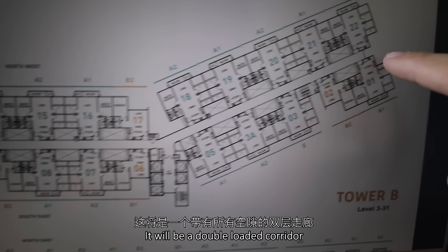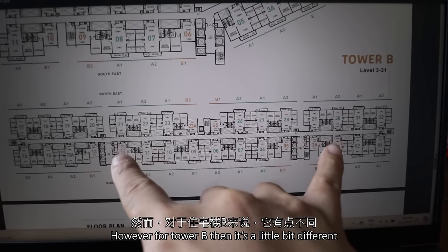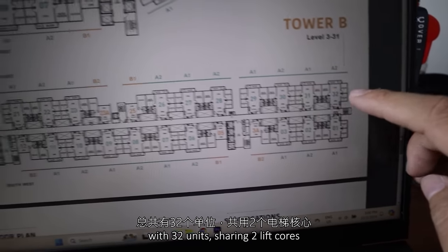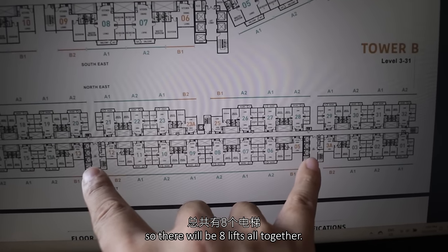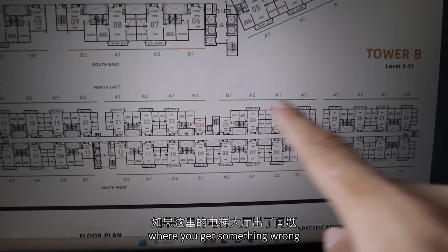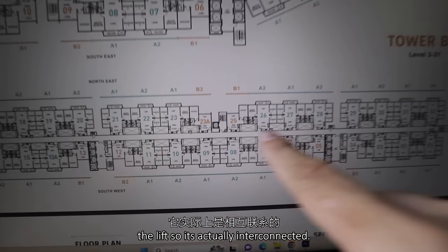For Tower B it's a little bit different — in total there will be 32 units sharing 2 lift cores, so there will be 8 lifts altogether. This has its benefit: if something goes wrong with one lift lobby, you can always share the other lift — it's interconnected. Something to note is that government affordable housing elements are also mixed within the floor plan.